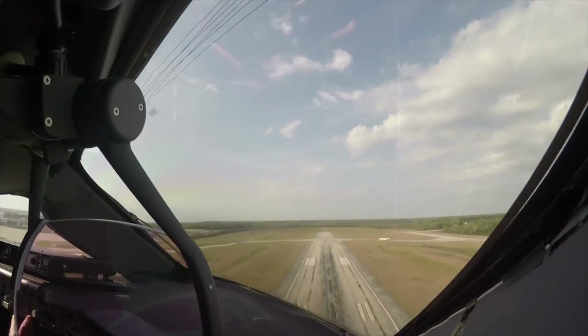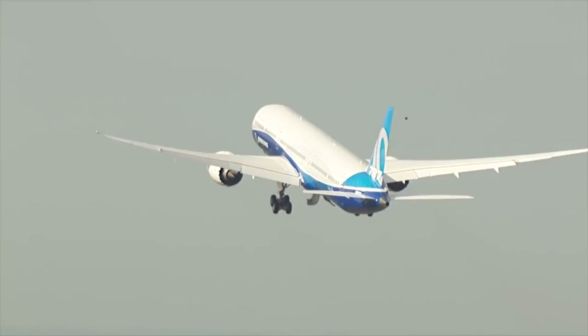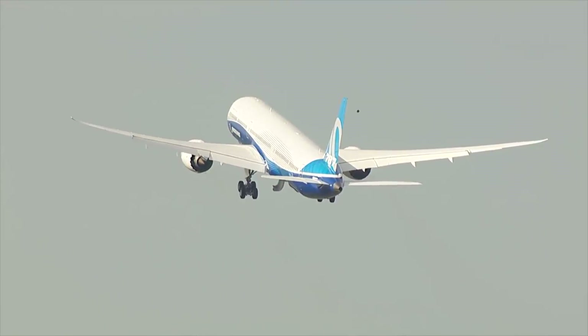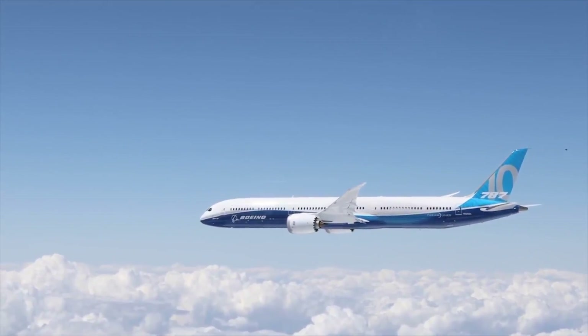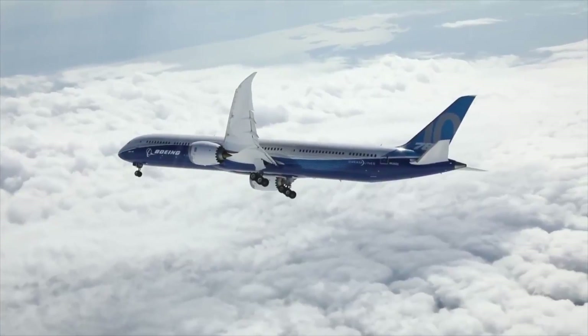The first 787 took its maiden flight in 2009 and completed its flight testing in mid-2011, with All Nippon Airways being the launch customer some six and a half years ago. At this stage, there are three variants to the 787 family: the 787-8, the 787-9, and our focus for today, the Boeing 787-10.